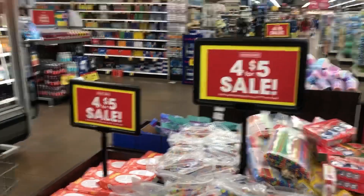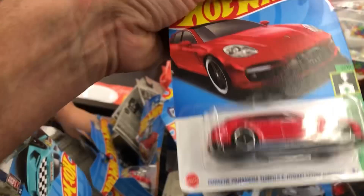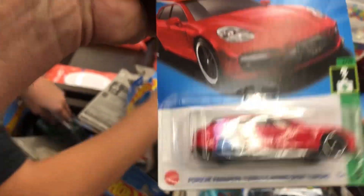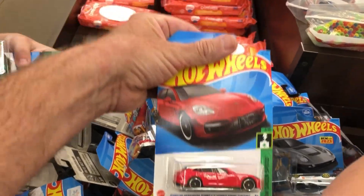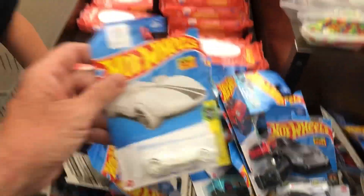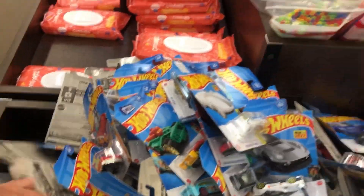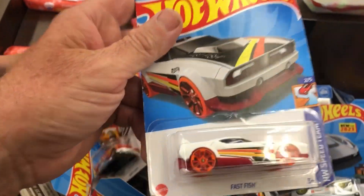Then I went over to the display — this is a fresh restock. It was four for five dollars. This is over in the Candy aisle. Here's the Lodivus — really cheap. There's the Porsche right there — look at that one, that's super cool. Look at this one — this is like an all-white one, look at that, it's an HW. Four for five dollars on sale here at the Kroger.